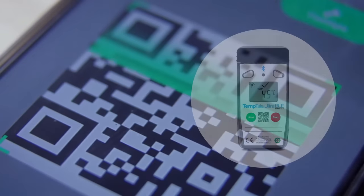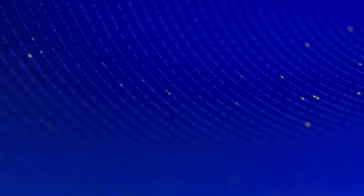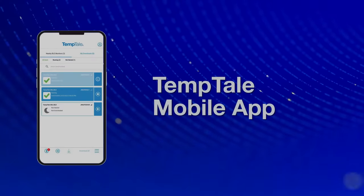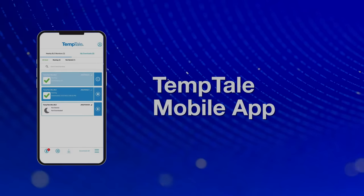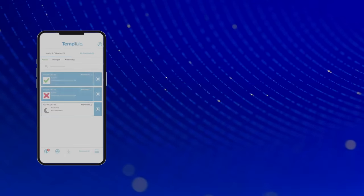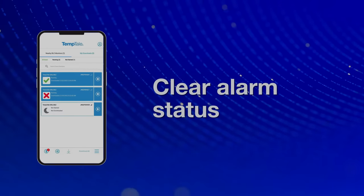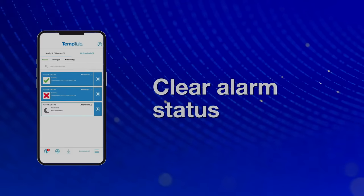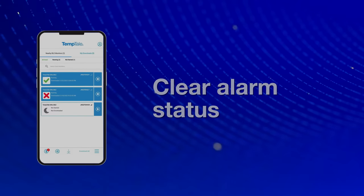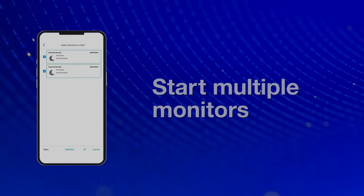To download the Temptail mobile app, simply scan the QR code on the monitor. The app displays the current status of nearby Temptail Ultra BLE devices at a glance, automatically, without pairing. Alarm status is shown clearly with a green check or a red X. Unstarted devices display a moon icon. Multiple monitors can be started at the same time from within the app.